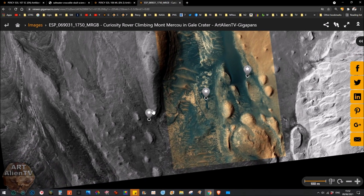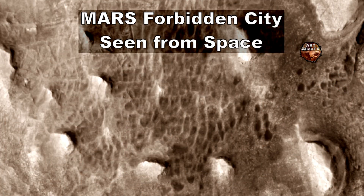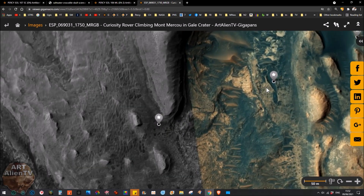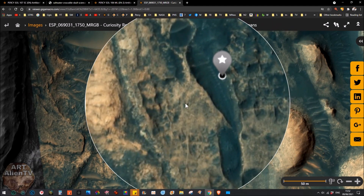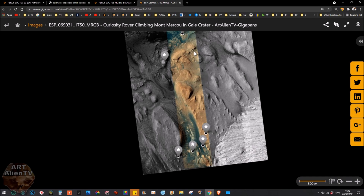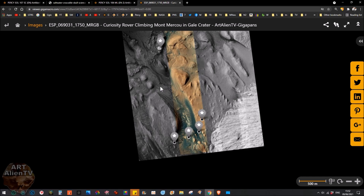If you go to the bottom of the image, we have what I call the Forbidden City. You've got the city area here and loads and loads of structures here. My favourites are these here because they've got multiple square and rectangular structures — ruins, all together. There are loads of them, absolutely littered with them, and they go right down the mountain. This is only a small section of the mountain — they go on for miles. Ruins everywhere. So there's no doubt about it: there was life on Mars, there was life in Gale Crater, and there was also life in Jezero Crater.